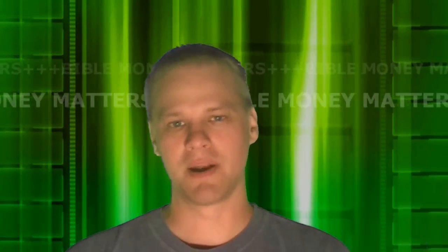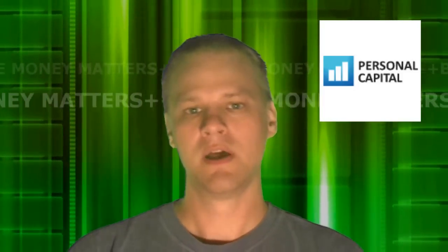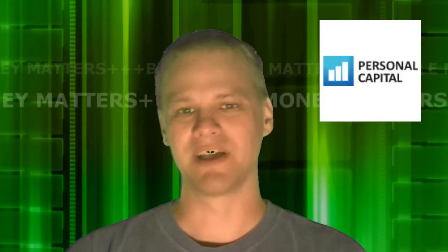Hey everybody, this is Peter with BibleMoneyMatters.com, and today we're talking about Personal Capital. Personal Capital is a new website, an online financial management application, and it'll allow you to track all of your financial accounts, very similar to what Mint.com will do, but it does something else that Mint.com is maybe one of their weak points: tracking investments.